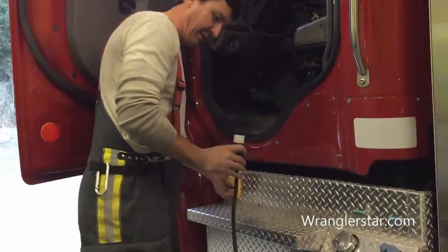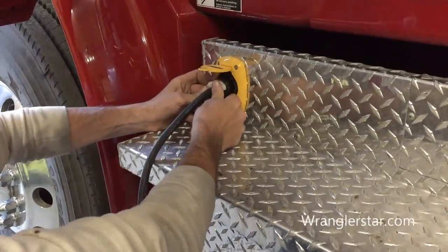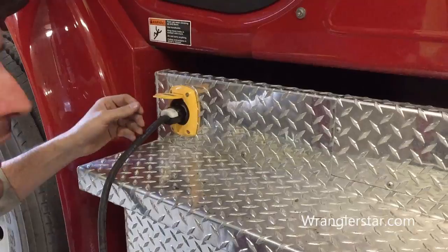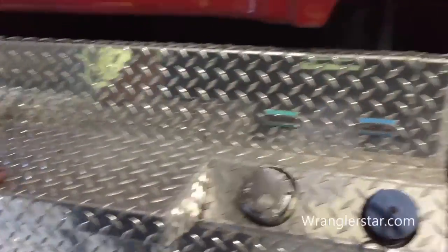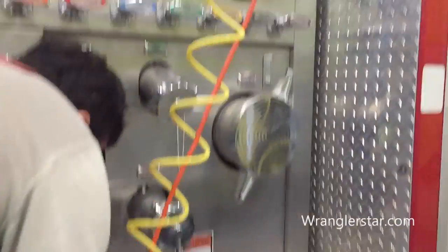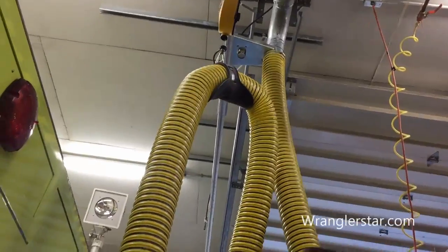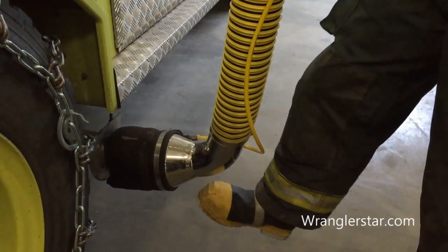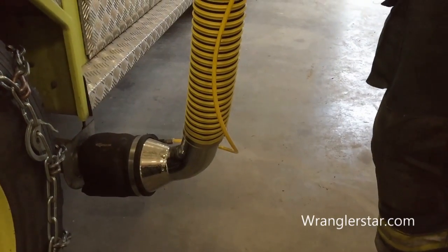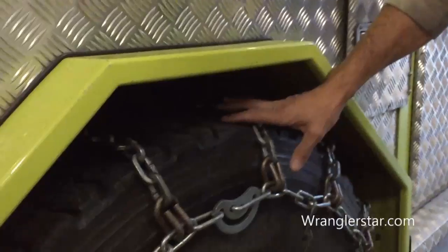Fire engines, in case you didn't know, are always plugged into a power socket so that they keep the batteries charged. They have a little thing in there so that if you drive away and forget to unplug it, it blasts it out with a spring. You also plug in an air hose that keeps the brakes up so you don't have to wait for the brakes to pump up. And over here we also have these exhaust suckers that hook up to the exhaust pipe to blow all the fumes outside so we don't have to breathe them when the engines are running inside the fire station.